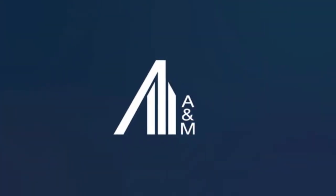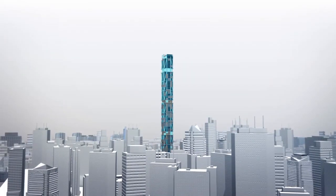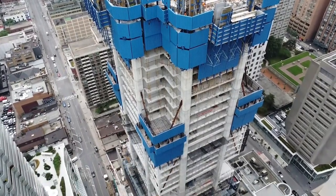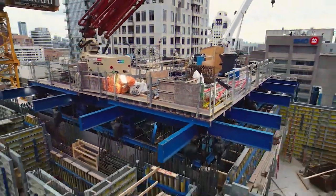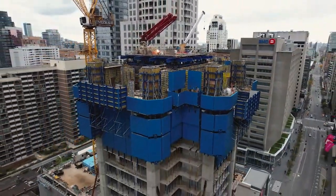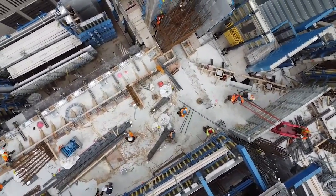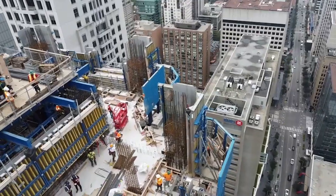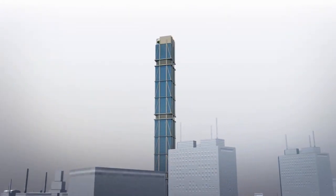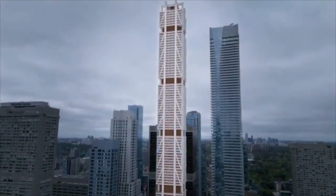Since the intervention of A&M, construction of the tower has advanced, and according to its progress report, the structure has grown to 53 stories. Essential construction tasks including mechanical, electrical, and plumbing work are progressing smoothly as the building's exterior takes shape. This progress does not necessarily mean business as usual for purchasers and stakeholders, especially since the project's senior secured lenders have indicated that selling the One remains a possibility. But the project is expected to be completed before the end of 2024.